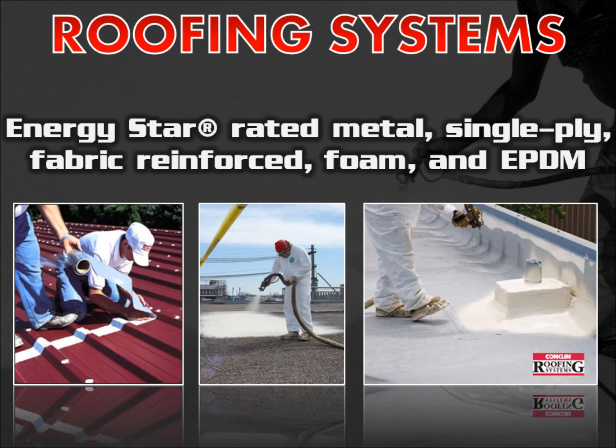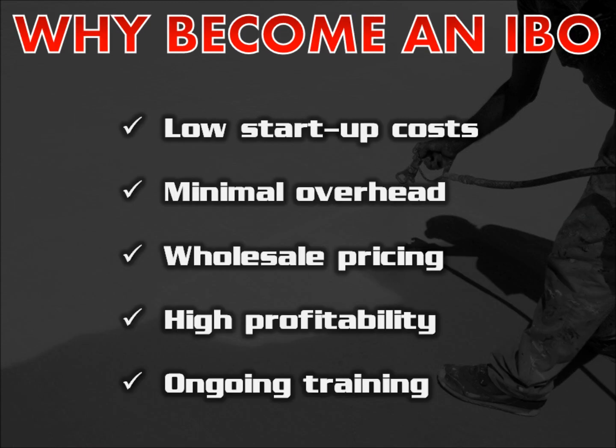Conklin manufactures Energy Star rated metal roof renovation, single-ply, fabric reinforced, polyurethane foam, and EPDM roof coating systems. Some of the benefits of becoming a Conklin independent business owner include low startup costs.